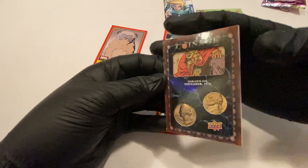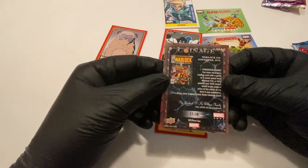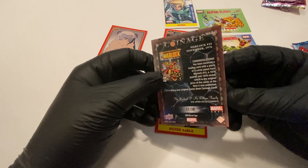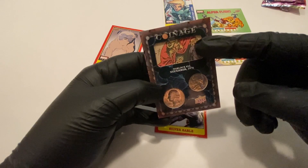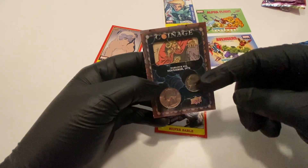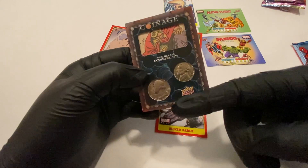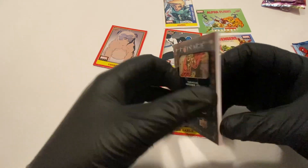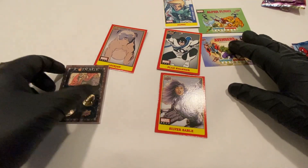The coinage cards are these really thick cards — this is 17 of 30. This one is for Warlock. They take an actual panel from the comic book and then they put two coins, which would equal the value of the comic book at the time. The coins are from 1976, which is when the comic book is from. This is exactly what I wanted to pull — so cool.